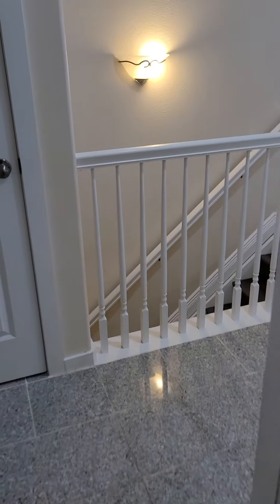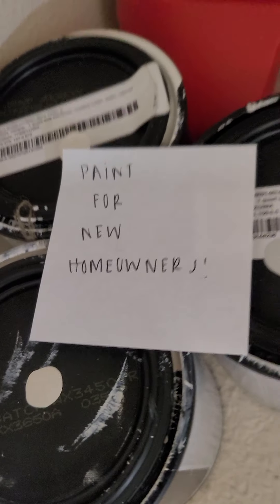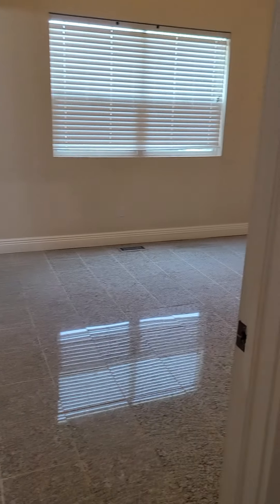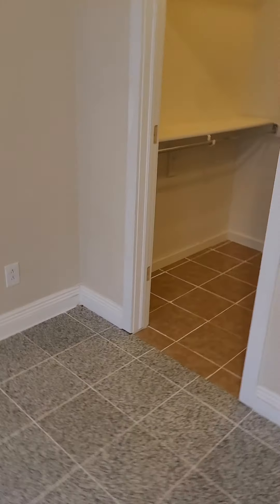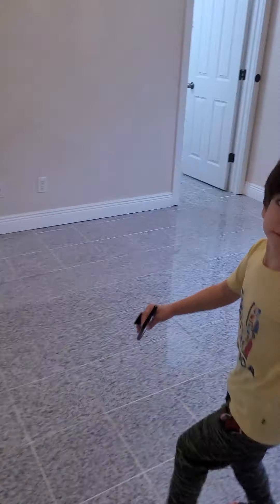And you have your closet here, and you have this closet. They left some paint here for you guys and a few other things — paint for the new homeowner. And you have your master bedroom here. One thing I just noticed: they have the security system in here. Then you have your walk-in closet. I'm not sure if the door is somewhere — I think I saw it in the garage at the top.